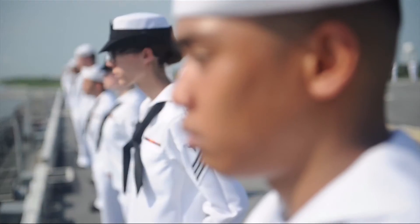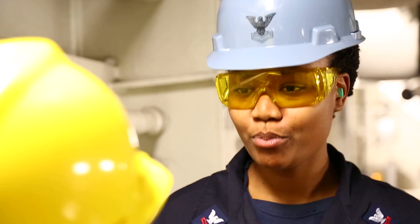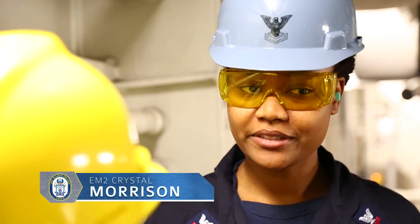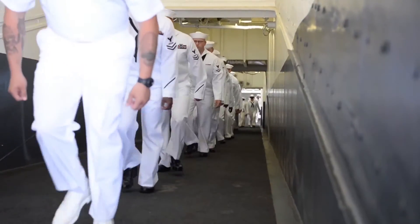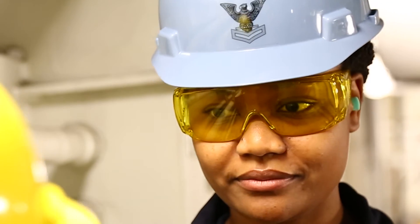These millennials that are coming to our fleet, they need to feel relevant through innovation, creativity, and thinking. I take pride in helping other sailors know what I am doing because eventually I have to leave and there's always going to be a new generation, so passing on that knowledge is definitely important. From the ground up, people like me and people like Potter, we built that engine room.